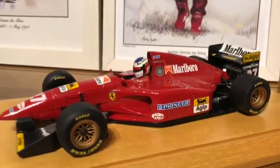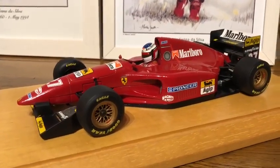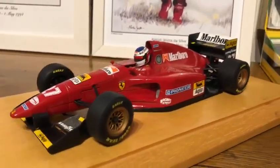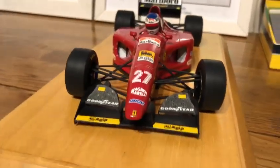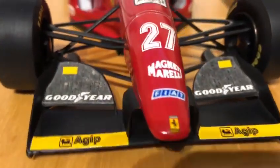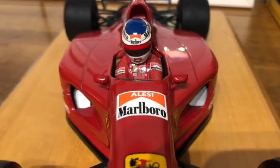Now obviously this is a very old model — 1994, 29 years old, approaching 30. But it's a very clean model: no dust exposure, nice and shiny, no sun fade. For the year, one would say it's very good condition.